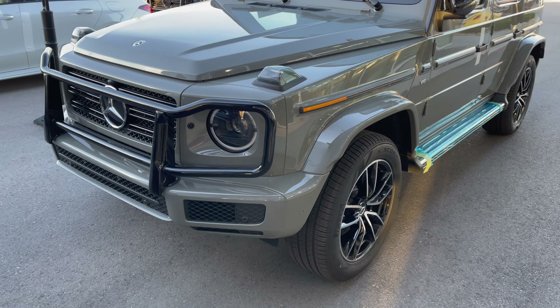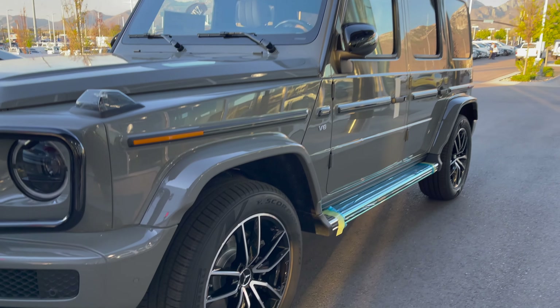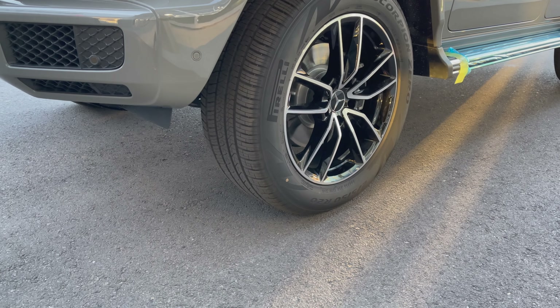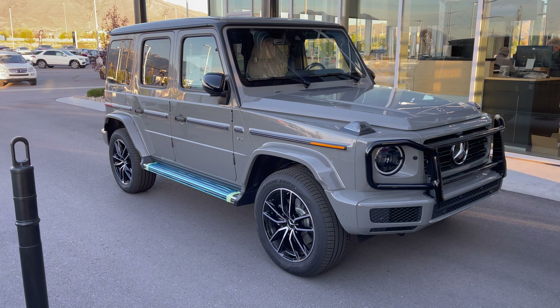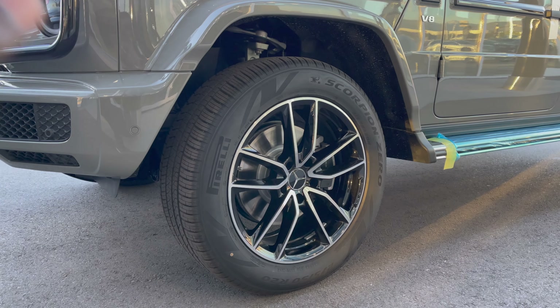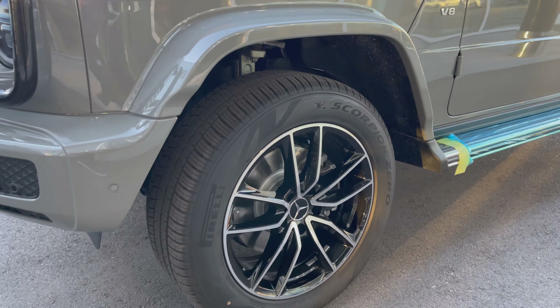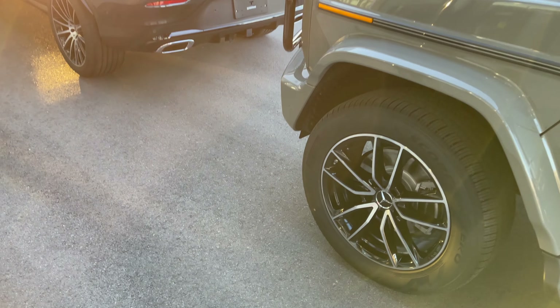From this perspective you can really tell the presence of the G-Wagon. The front tire size is 275/50 R20 — 20-inch rims — sitting on Pirelli Scorpion Zero tires with twin five-spoke rims featuring black accents as well as silver.